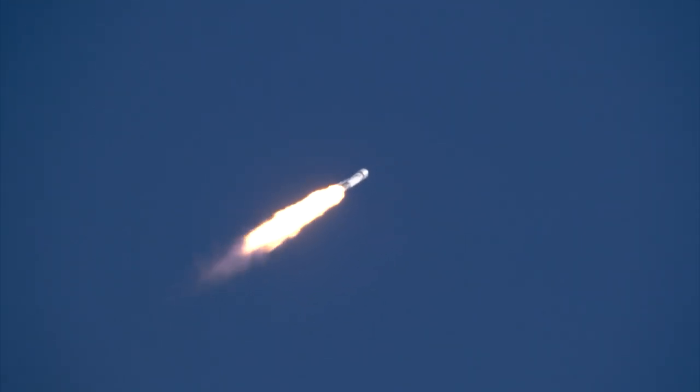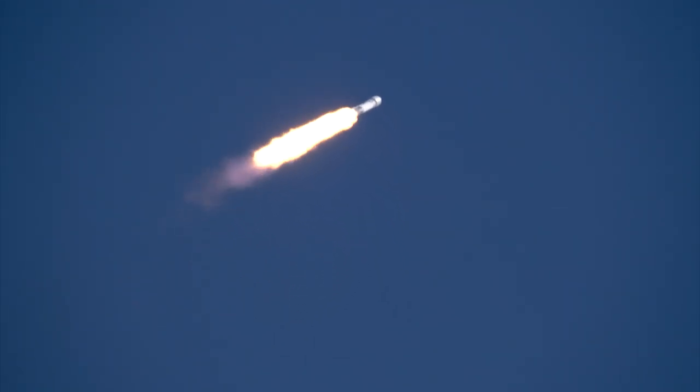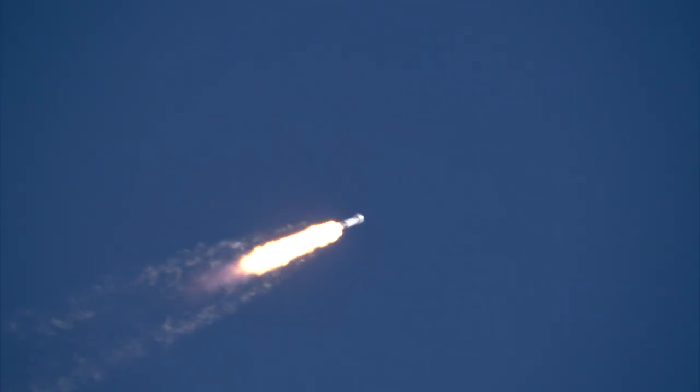They have reduced power in the center core to get through Max-Q — maximum dynamic pressure on the launch vehicle — as we approach that. The two side boosters remain at full throttle.